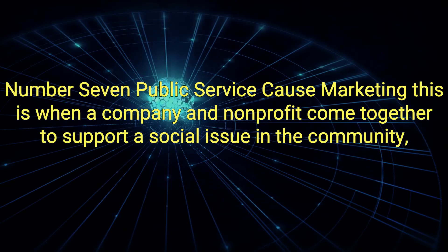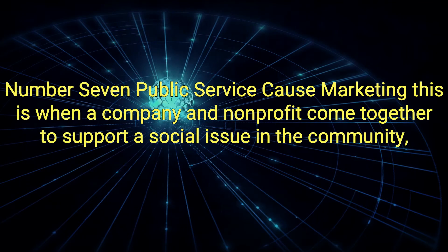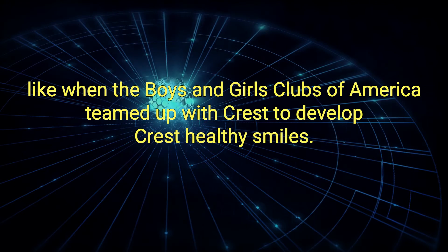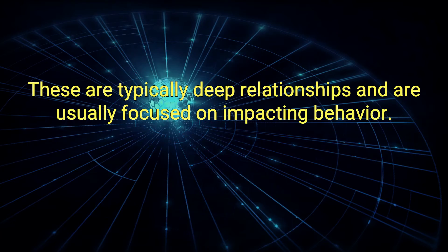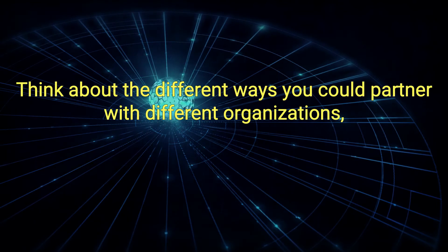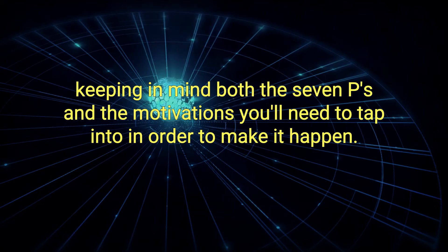7. Public Service Cause Marketing: This is when a company and non-profit come together to support a social issue in the community, like when the Boys and Girls Clubs of America teamed up with Crest to develop Crest Healthy Smiles. These are typically deep relationships and are usually focused on impacting behavior. Think about the different ways you could partner with different organizations, keeping in mind both the 7Ps and the motivations you'll need to tap into in order to make it happen.